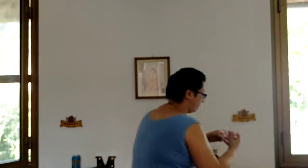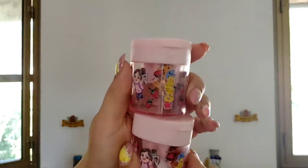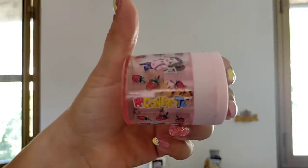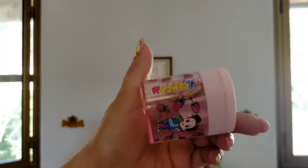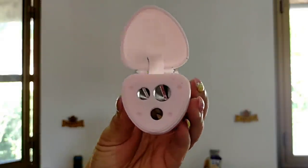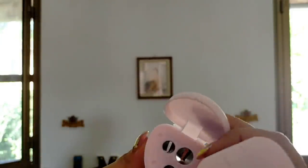Sempre per Sabrina e Giada ho preso due temperini dei 'Me contro te'. Molto carini — con Sofì da un lato e lui dall'altro, con la scritta 'me contro te'. Si aprono e hanno tre buchi per temperare le matite. Visti così sembrano una fatina. Glieli ho presi così almeno sono contente, perché gli piacciono anche i 'Me contro te'.